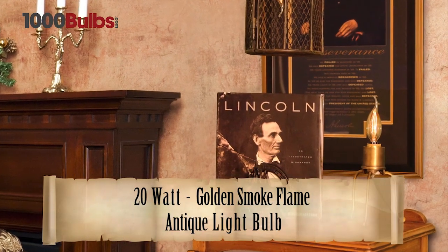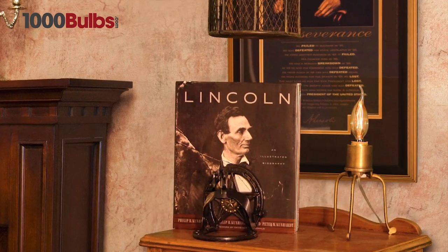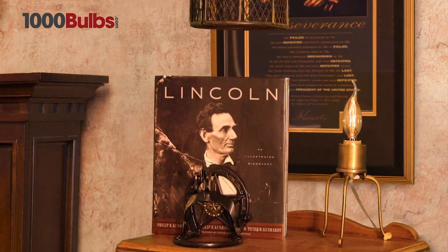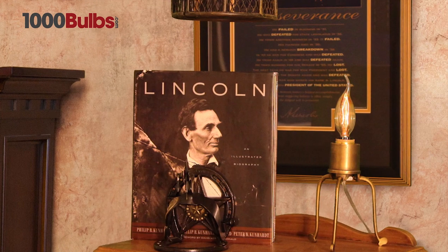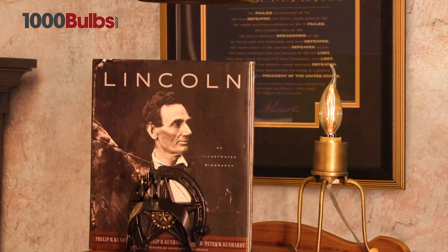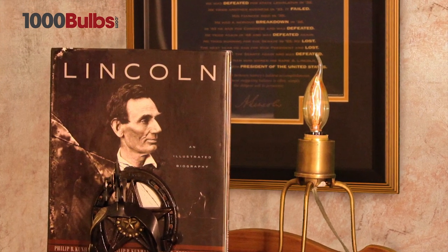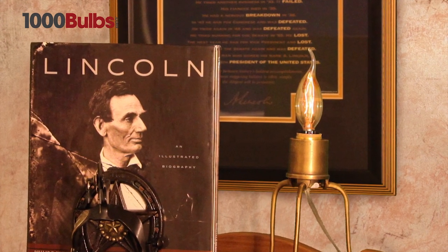1000Bulbs.com presents the 20-Watt Golden Smoke Flame Antique Light Bulb. This beautiful reproduction is a truly unique lamp that creates an unparalleled warm glow. Artisan formed from hand-blown amber glass, it features a delicately turned tip and shimmering gold frost.